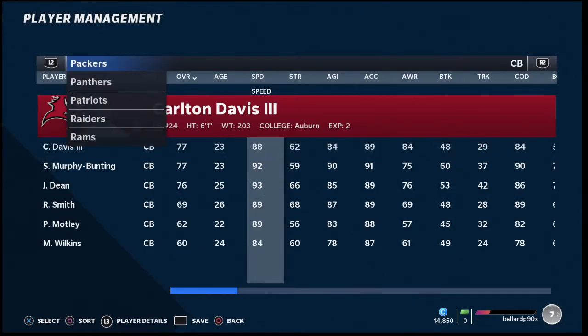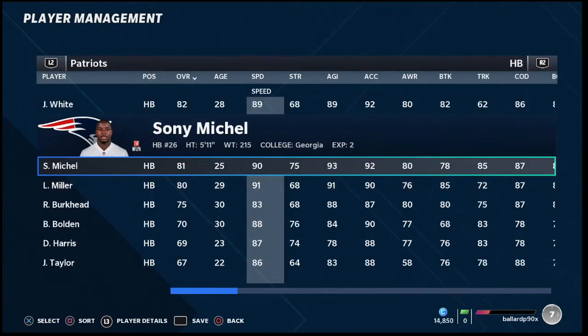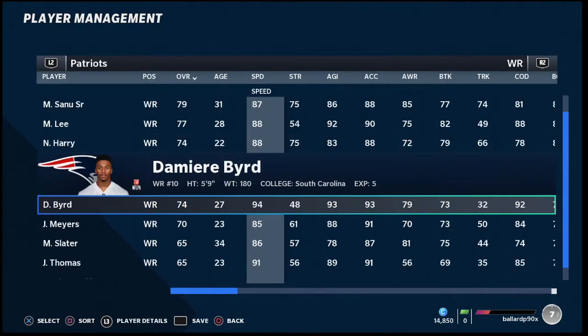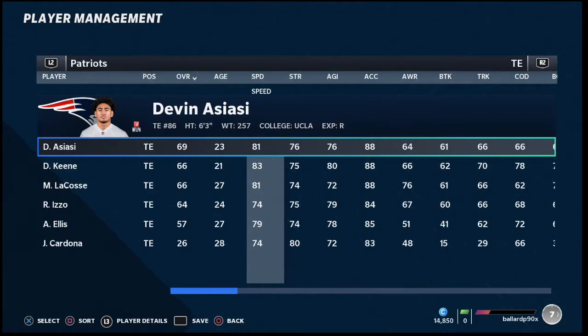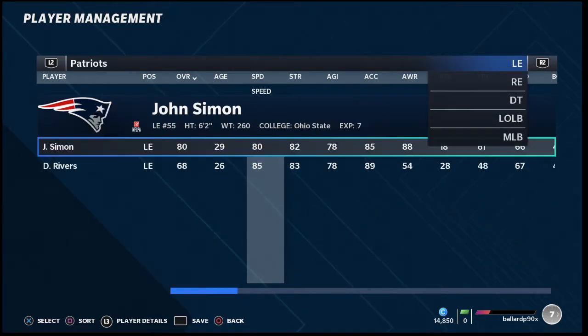Number three on my list is the New England Patriots, who are making a resurgence because of how defense works in Madden 21. Cam Newton has a little bit of mobility and can make the throws, but he's nothing special at quarterback. Running back-wise they're okay with Lamar Miller and a stable of backs. Wide receiver, Julian Edelman is pretty good at getting open against man-to-man. You've also got Demir Bird with 94 speed and Jeff Thomas with 91 speed. Their tight end is a little weak, and I'm not a big fan of their offense, but I am a huge fan of their defense.